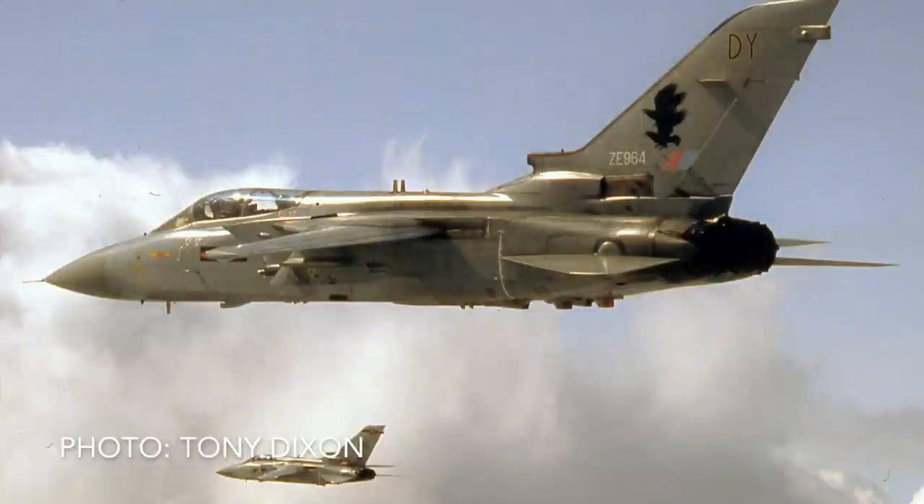Those three-and-a-half-hour sorties — we'd launch with a four-ship: two would take the north, two would take the south. After a certain amount of time, one of the pair would go to the TriStar, do some tanking and come back, and then you'd go off and do some tanking and come back. So there were always aeroplanes over Bosnia.